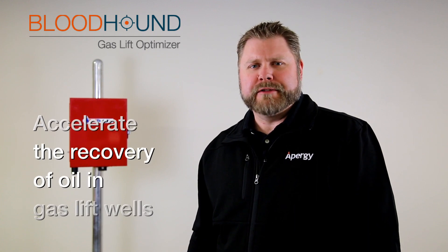Determining the optimal gas injection rate for wells has historically been an inaccurate procedure, using historical production data to calculate these rates. Bloodhound by Apergy is an effective optimization solution specifically designed to accelerate the recovery of oil in gas lift wells.